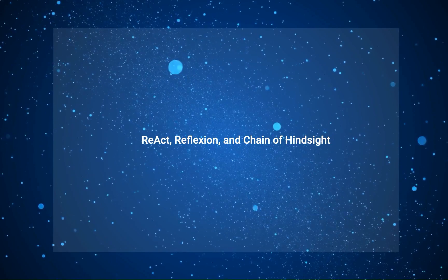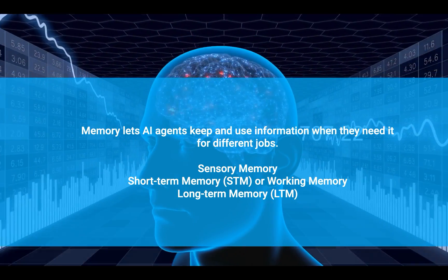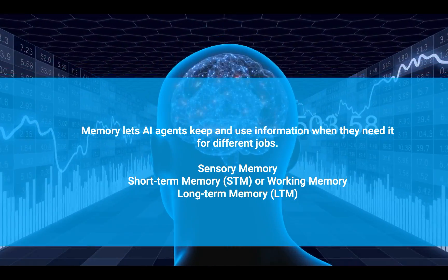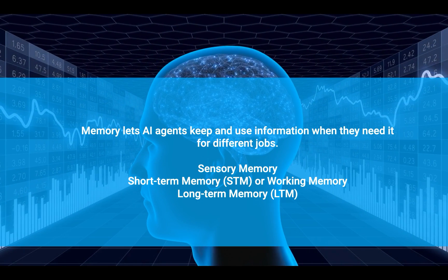The next important part of an AI agent is memory. Memory lets an AI agent keep and use information when they need it for different jobs. Just like how humans remember things for a short time, AI agents have short-term memory too. Short-term memory, or working memory, is like a desk where the agent keeps the information it's currently using — important for doing tough things like learning or solving problems. Long-term memory is a repository of information retained for an extended duration, from days to even years — almost like having unlimited storage space.